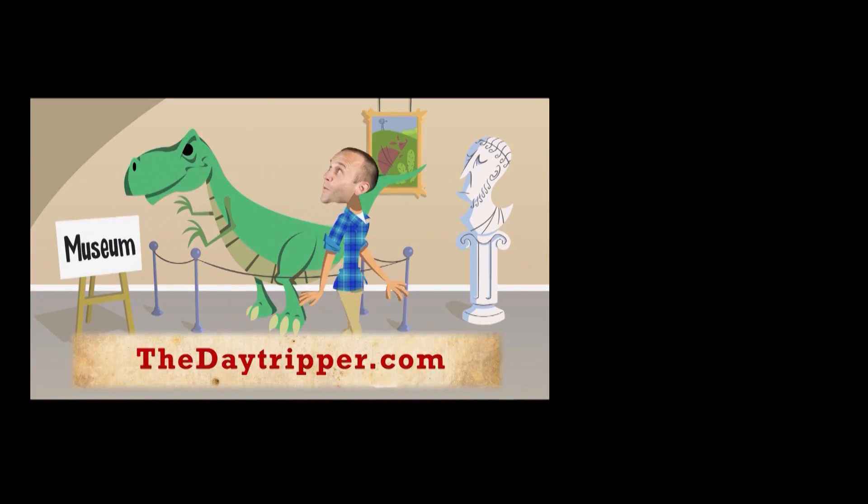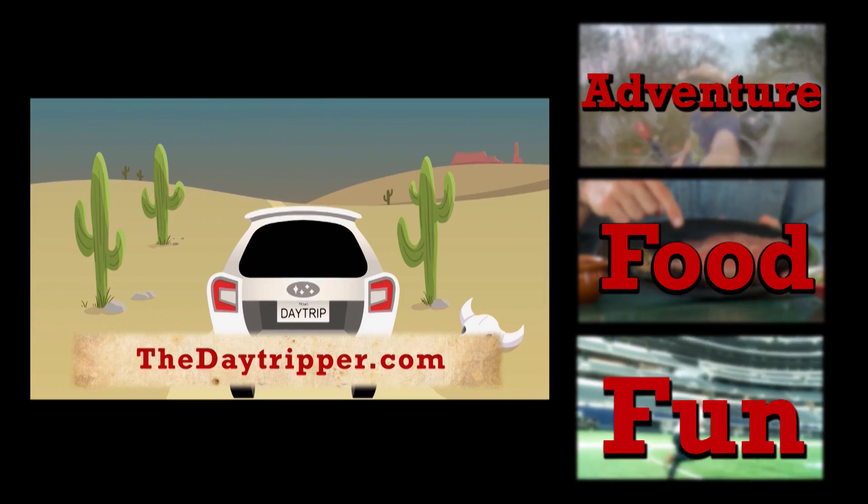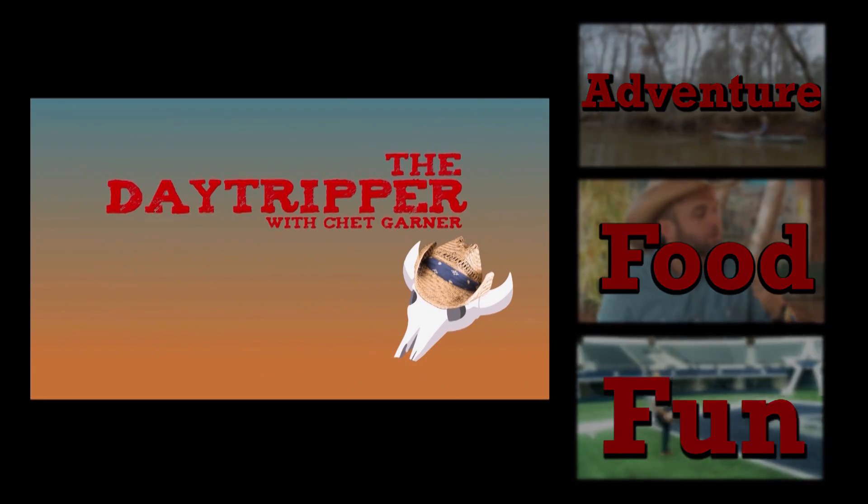To see the full episode or to get info about how to visit this spot, trip on over to thedaytripper.com, or check out some other videos you may like. Vaya con Dios, amigos.